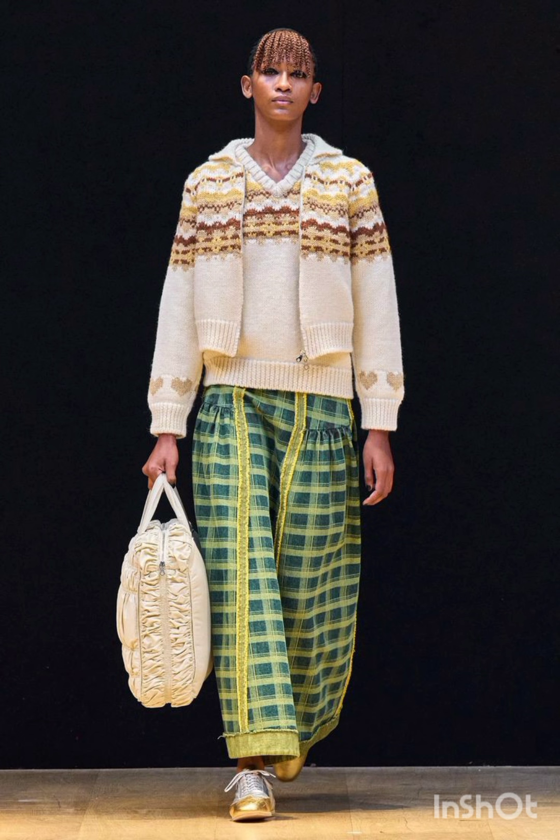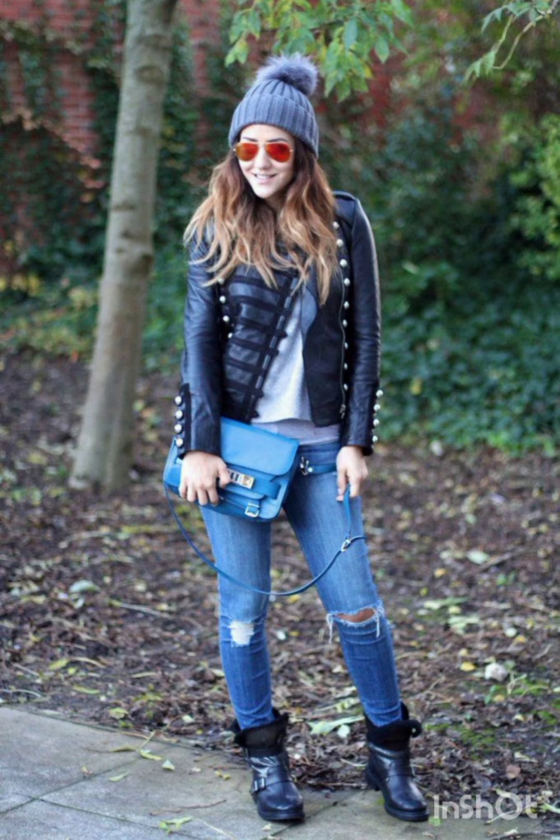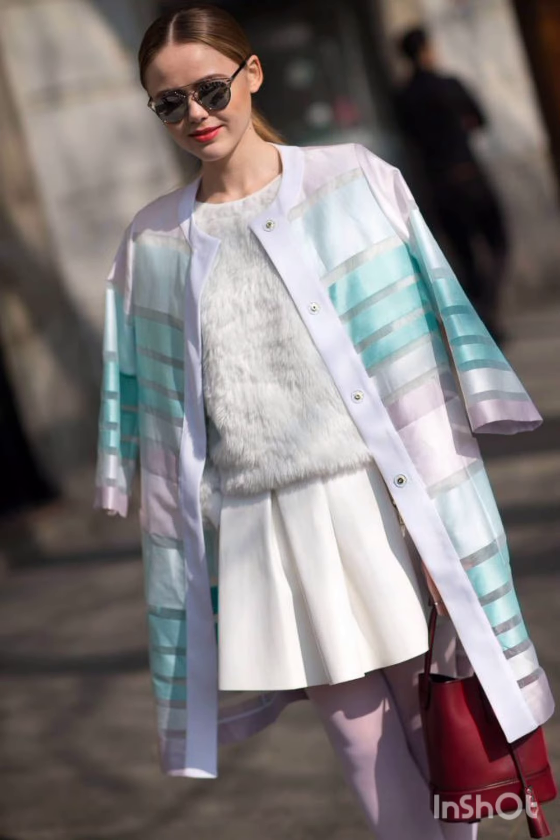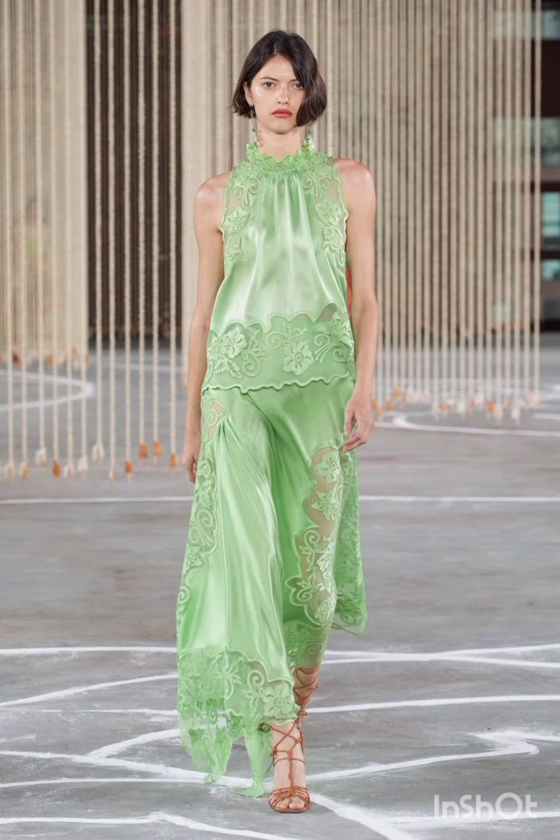Midi or mini dresses in casual fabrics like cotton or denim are popular choices. T-shirt dresses, slip dresses, or oversized shirt dresses are common in street fashion. Embrace bold prints, stripes, or graphic designs for added flair.